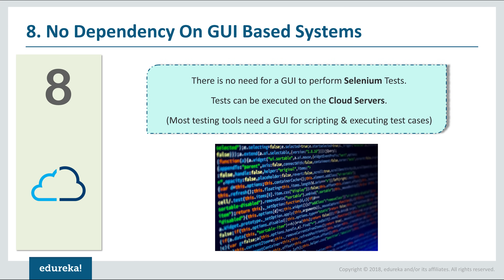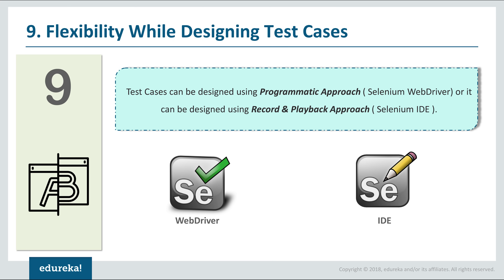The next reason why you should learn Selenium is because it does not depend on any GUI-based systems. Since Selenium tests can be executed without a GUI, the tests can be carried out on web servers and automation can be achieved by scheduling the execution of test cases. With no GUI involved, there is no system overhead and the performance of your machine will drastically improve. In contrast, most other tools need a GUI for scripting and can only be executed through that GUI.